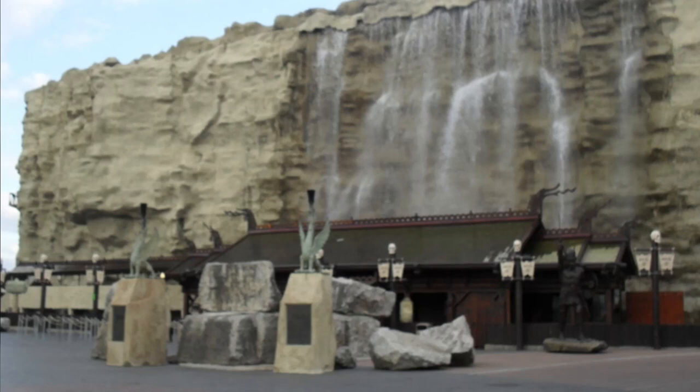Nearly a month ago we released a video saying there were rumours that Valhalla was set to close and be refurbished over the season, to reopen the following season. We didn't know how true that was until this morning when we got the official announcement from Blackpool Pleasure Beach that Valhalla will be refurbished throughout the 2020 season and will reopen in 2021 in time for the park's 125th anniversary. This is big news — this is historic news. This is something I can look back on in 10-15 years time and say I was there, I reported this news.